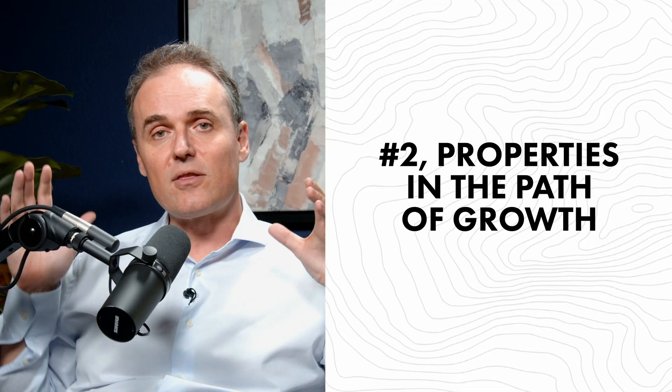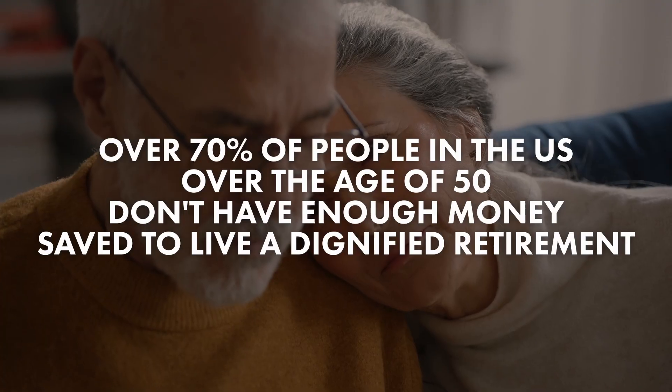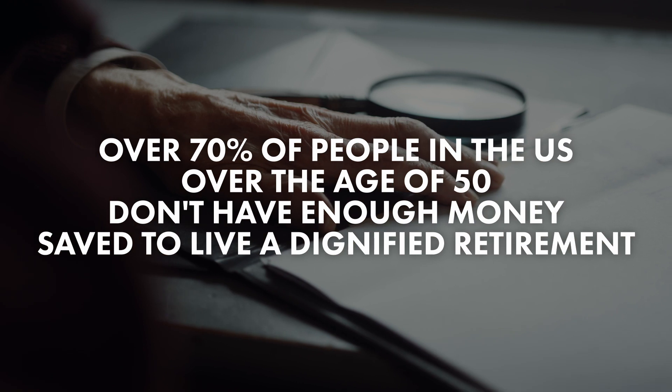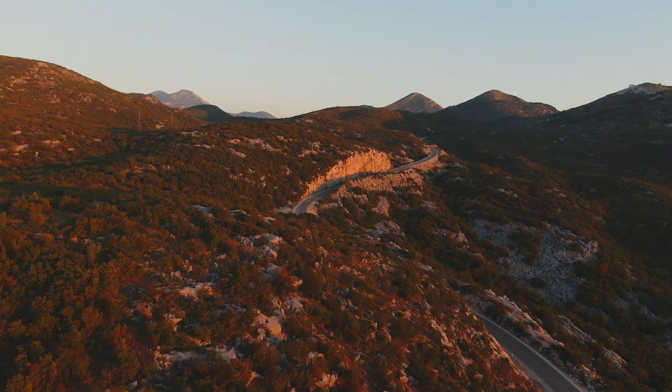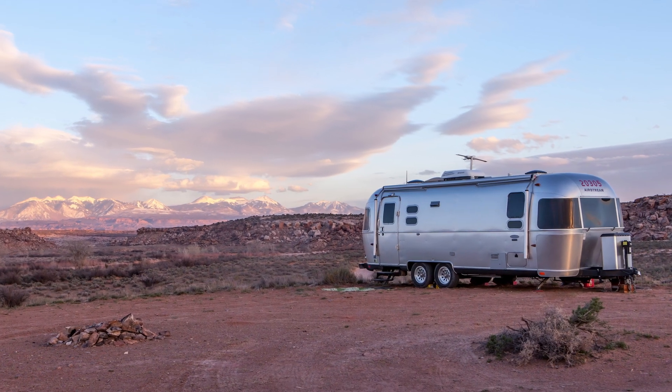The second kind of property is properties in the path of growth. These are typically attractive for builders if they're close to the city, or for future retirees. Statistics show that over 70% of people in the United States over the age of 50 don't have enough money saved for a dignified retirement — many are literally one illness or one car breakdown away from being broke. When they want to retire, they can't afford rent in town, so they go 10 to 30 minutes outside of a town and buy a half-acre to 10-acre lot on a road with utilities, paying in monthly payments through seller financing, and eventually put a mobile home on it for a dignified retirement.